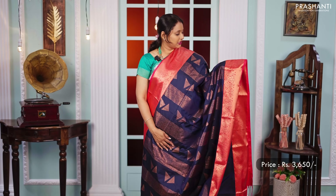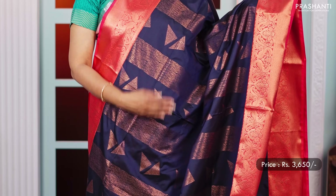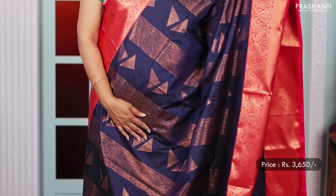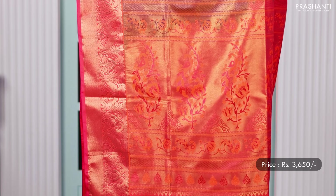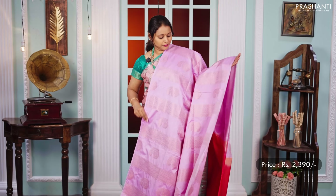The first one is this lovely shade of deep navy blue with a peachish pink combination. Contrast korvai Kanjivaram borders with very pretty abstract and geometric pattern running throughout the saree. A rich contrast zari woven pallu and a matching blouse, priced at 3,650.